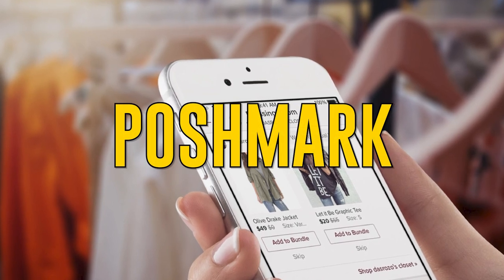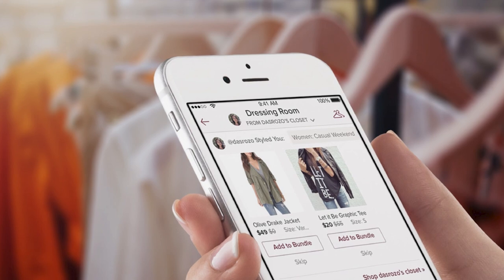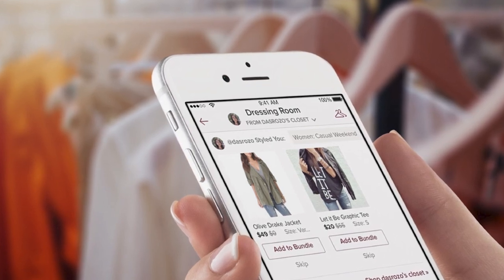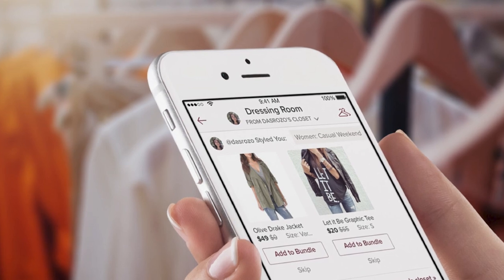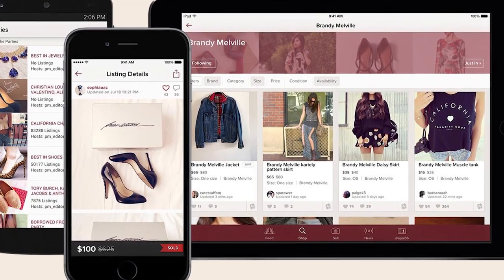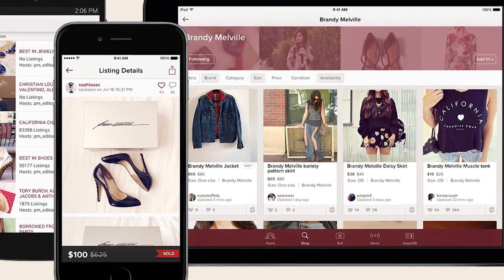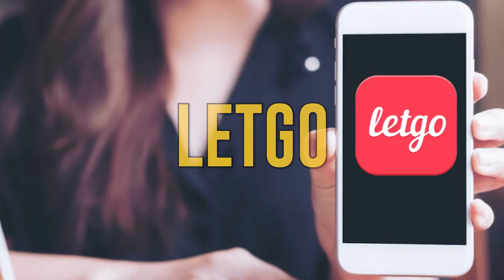Poshmark. List your items for sale and Poshmark will pay the postage. You can even host a party where you and your friends list similar items together. Keep in mind that listing is free, but you'll need to pay a fee when you make a sale. For items less than $15, you'll be charged $2.95. For items above $15, you'll be charged 20%.